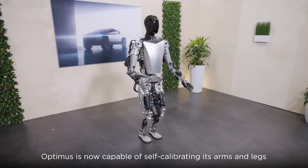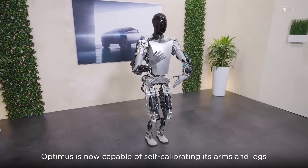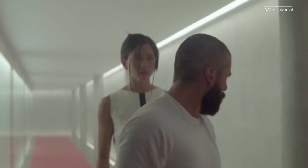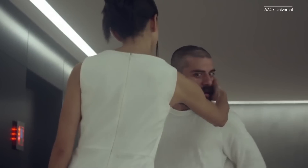The background music in Tesla's demo video, interestingly, sounds like a remix of the score from the 2014 sci-fi film Ex Machina — specifically, the music from the scene when, spoiler alert, the robots rise up against their creator. Interesting choice.